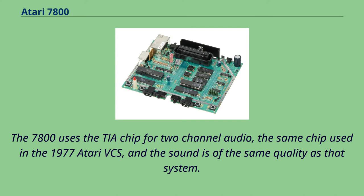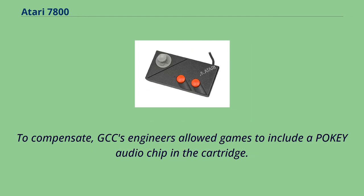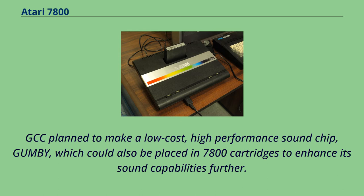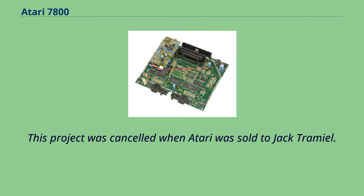The 7800 uses the TIA chip for two-channel audio, the same chip used in the 1977 Atari VCS, and the sound is of the same quality as that system. To compensate, GCC's engineers allowed games to include a POKEY audio chip in the cartridge, though only Ballblazer and Commando do this. GCC planned to make a low-cost, high-performance sound chip called Gumby, which could also be placed in 7800 cartridges to enhance sound capabilities, but this project was cancelled when Atari was sold to Jack Tramiel.